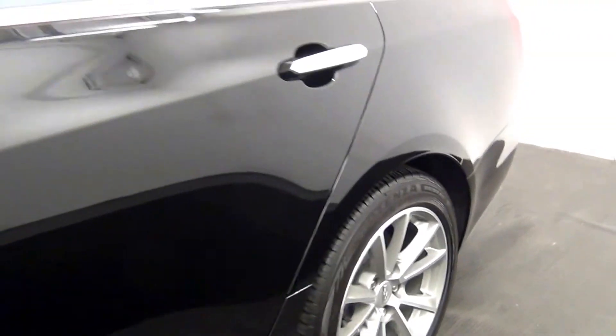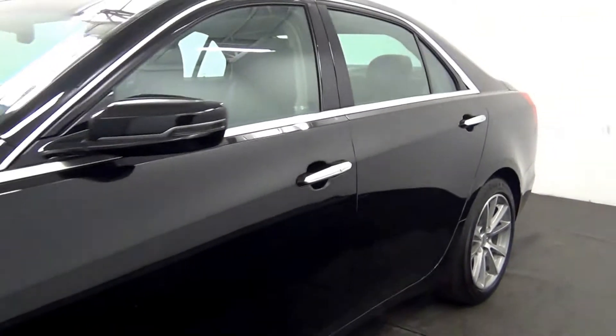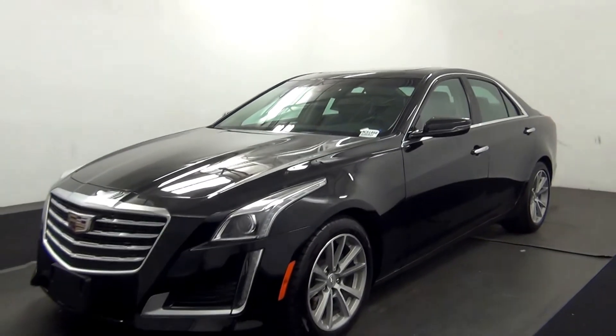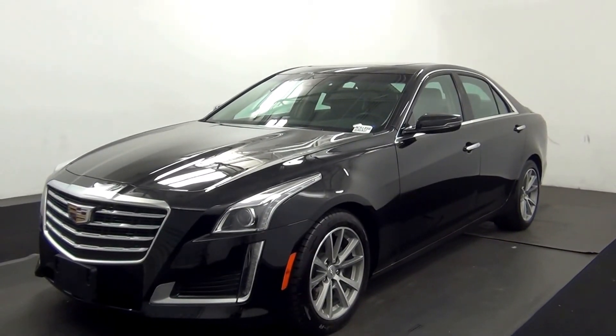And that will end the walk around the 2017 Cadillac CTS. Thank you for choosing Kennessy.